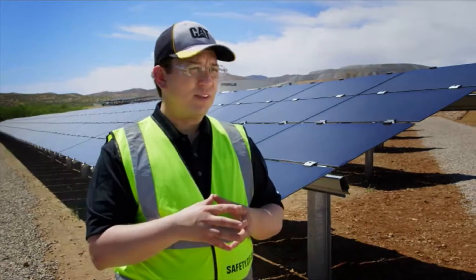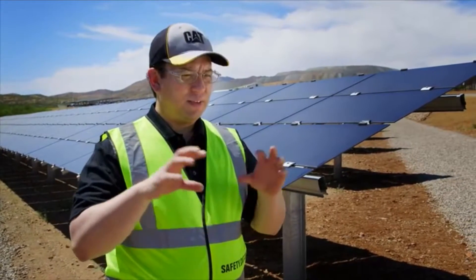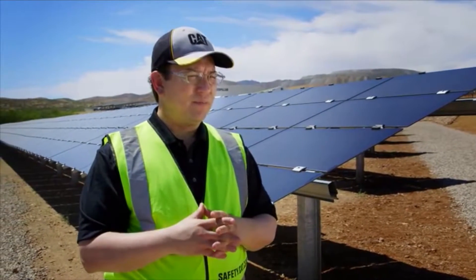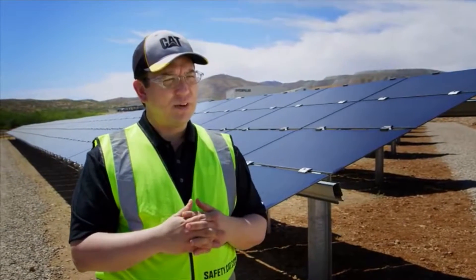That's really what I think is going to happen — the broad deployment of microgrids, helping electrify the rural communities in the world, as well as complementing the traditional hub-and-spoke or central generation that we have in a developed country.